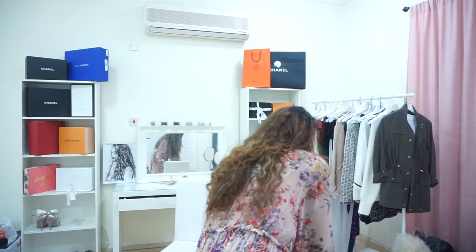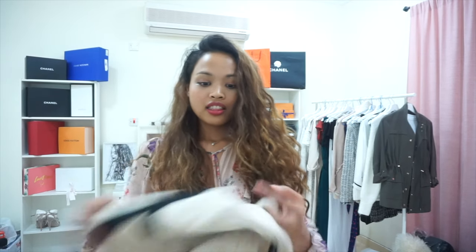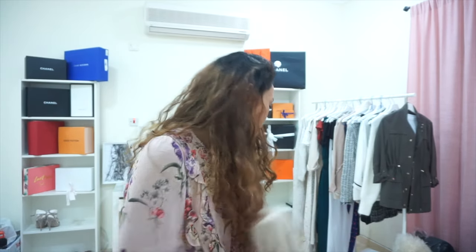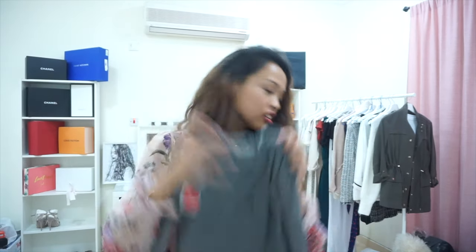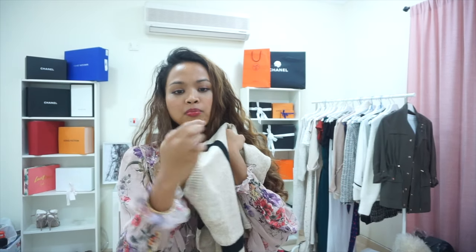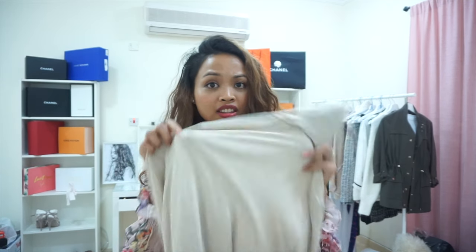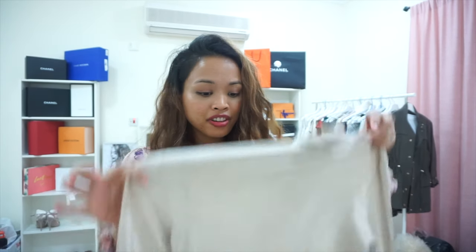I also got this knit jumper. The one I tried on earlier was in a size medium, but then I found they had a small, so I bought the small instead. I can see myself wearing this a lot, especially in cold weather — it's so nice, soft, and comfortable. Next is the beige turtleneck in the gray color — it was originally 79 riyals and now it's 55. I also got the same turtleneck in beige. I think this is just a great staple and the price of 55 riyals is really good.